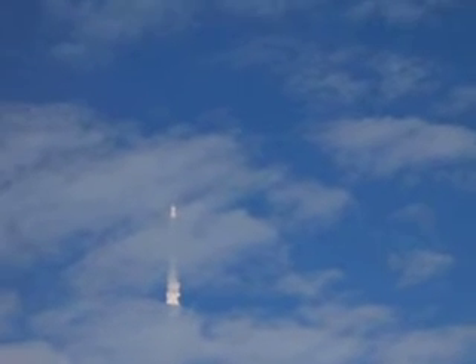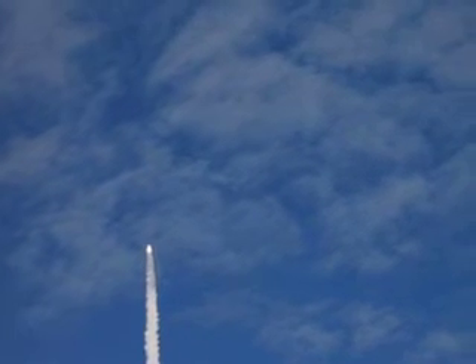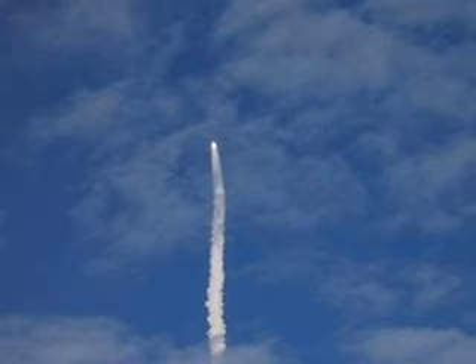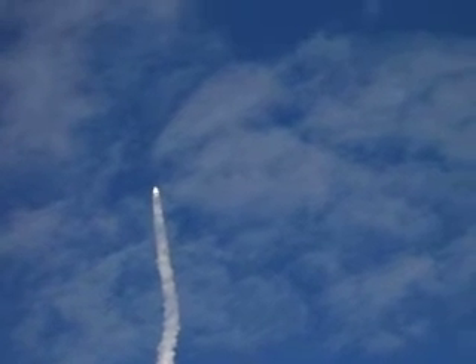Three liquid fuel main engines now throttling back to 72% of rated performance, going into the bucket, reducing stress on the shuttle as it breaks through the sound barrier. 55 seconds into the flight, all systems operating normally — 900 miles an hour, six miles in altitude, nine miles downrange. Atlantis, go with throttle up.